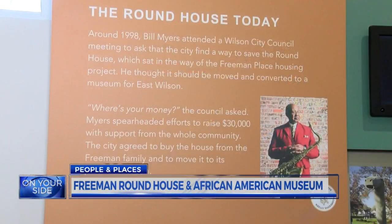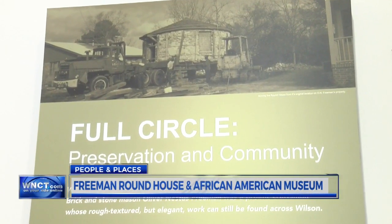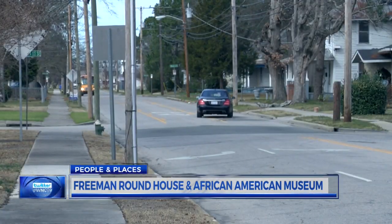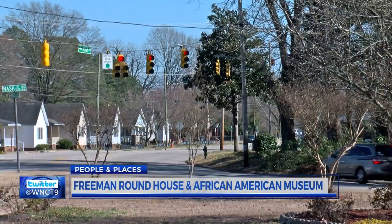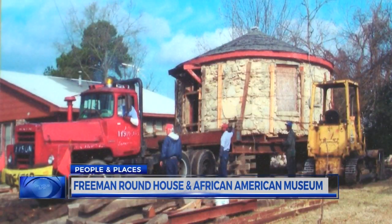No, it was not easy. It was costly, too. Something Executive Director William Myers found out when he stood before Wilson City Council to support moving the roundhouse to its current location. They said, 'Okay, Bill Myers, if that's such a good idea, where's your money?' And I said, 'I did not come with any money. I came with an endorsement.' But after that, the Wilson community opened their wallets — $1, $10, $100. And with the help of City Council, enough money was secured to move the roundhouse here.